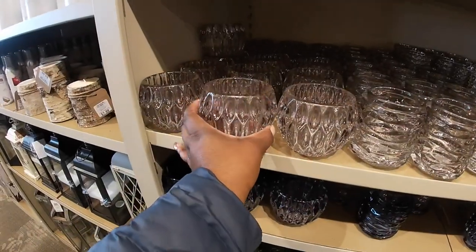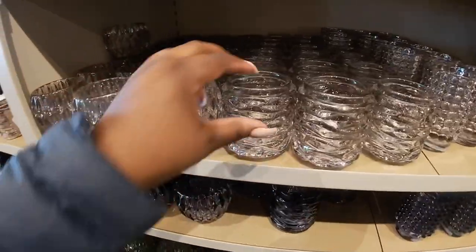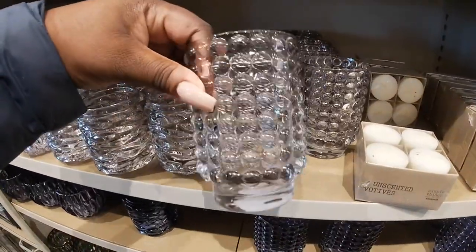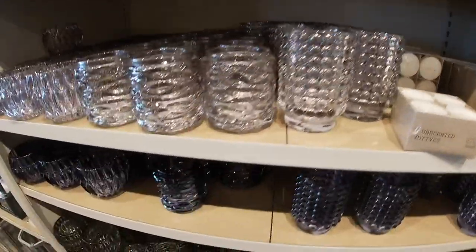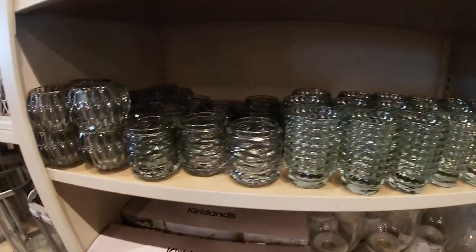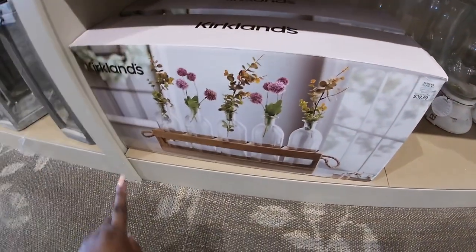And these were really pretty — $7.99. There was clear, blue, and green. I thought that one was really, really pretty — the kind of bubble effect. Here's the blue and here's the green. And they had this pretty wood runner — $40.